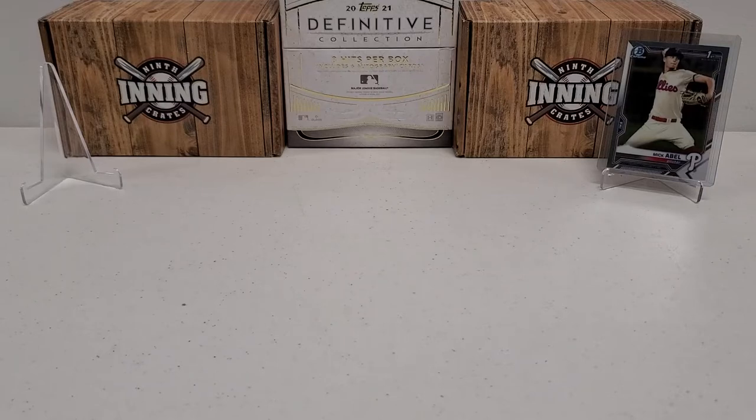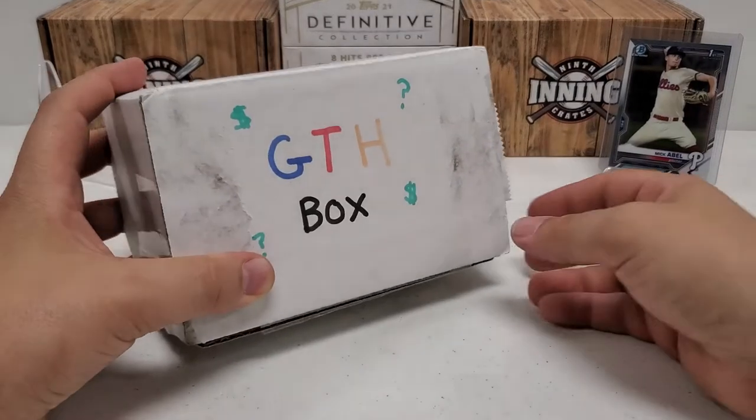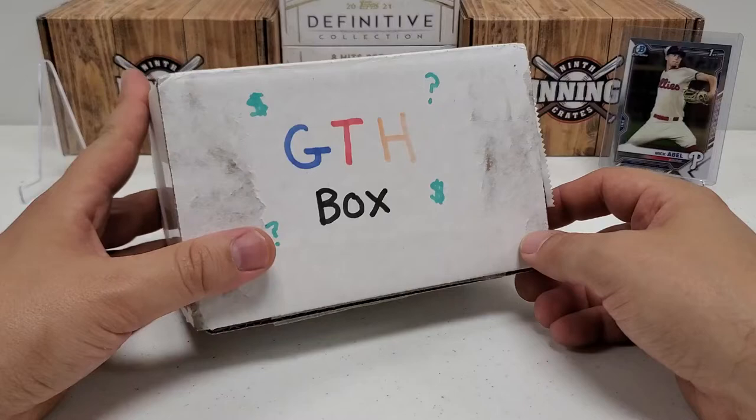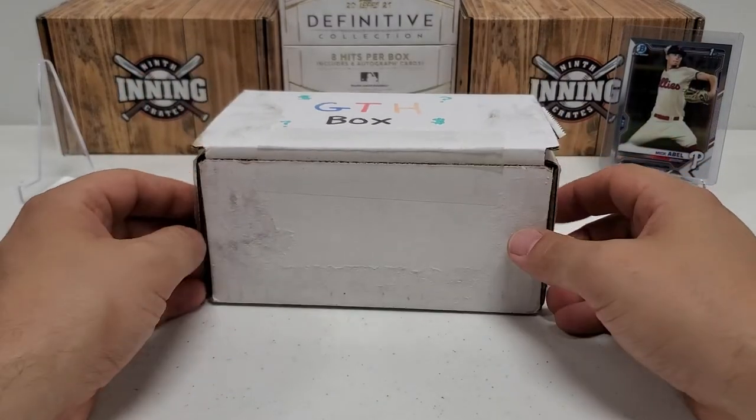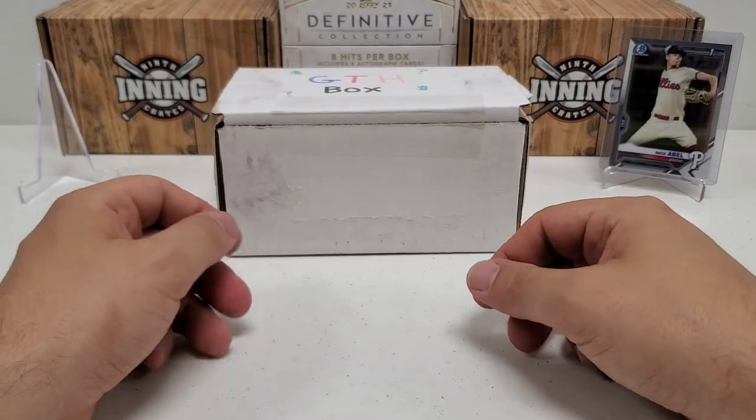We are going to do my favorite — one of your favorites. This box is just bursting at the seams; you guys can see there's actually packs just hanging off the side. The GTH baseball box is back with a vengeance, I hope, today guys.